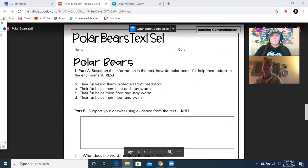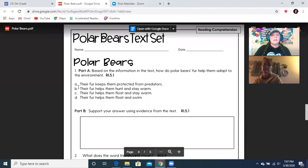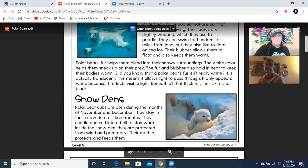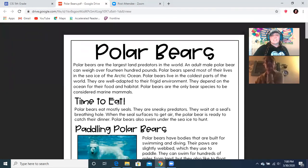So it says 'polar bears,' so we know we're going to find the answer to this question under polar bears. Number one, part A: based on the information in this text, how do polar bears' fur help them adapt to the environment? Is it A — their fur keeps them protected from predators? B — the fur helps them hunt and stay warm? C — their fur helps them float and stay warm? Or D — their fur helps them to float and swim? Like I've taught you in the past, you don't just guess. You go back up to polar bears and look for the answer. Let's look back in the first paragraph.